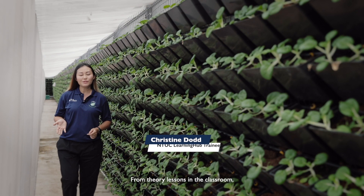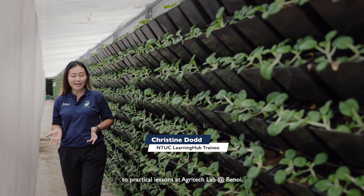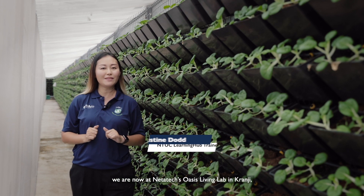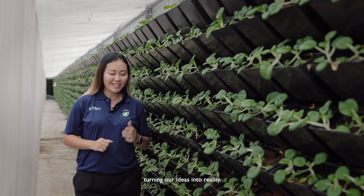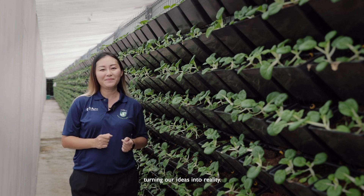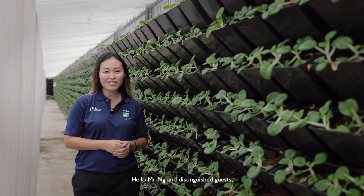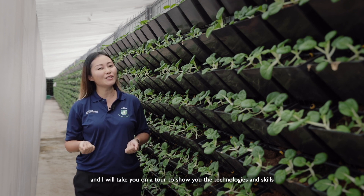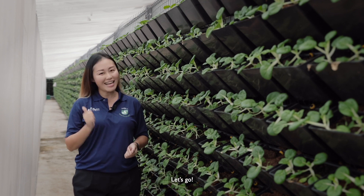From theory lessons in the classrooms to practical lessons at Agritech Lab at Bernoulli, we are now at Netatax Oasis Living Lab in Krunji, turning our ideas into reality. Hello Mr. Ng and distinguished guests. My name is Christine and I will take you on a tour to show you the technologies and skills we have learned in this course. Let's go!